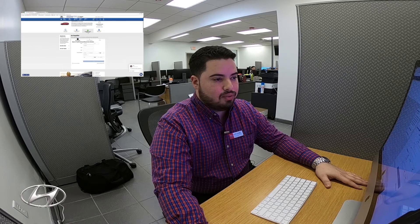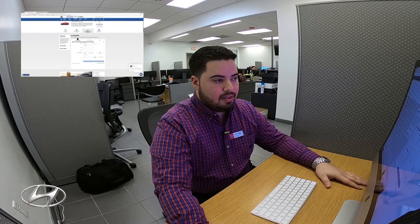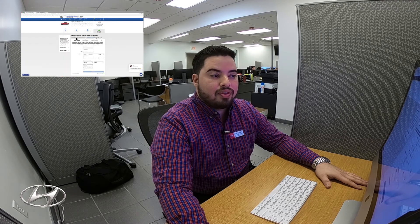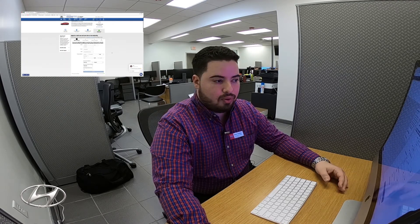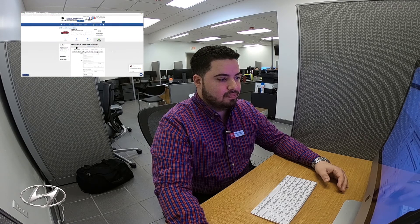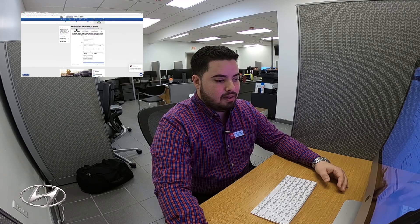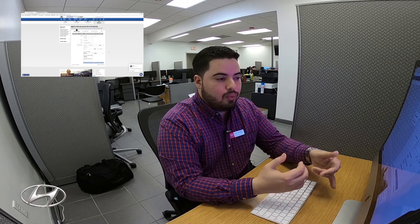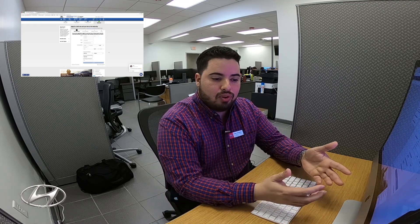Over here is the pre-qualification for credit — this is the application for credit. At the end, just click 'Continue' and it's going to send it to us. Again, we're going to give you a call and an email just to confirm everything.